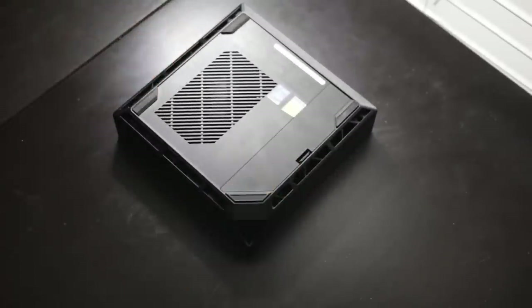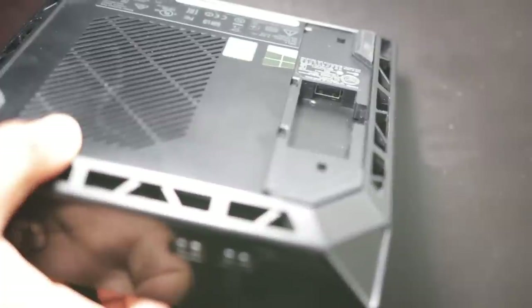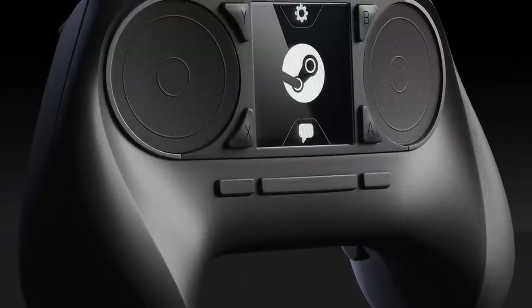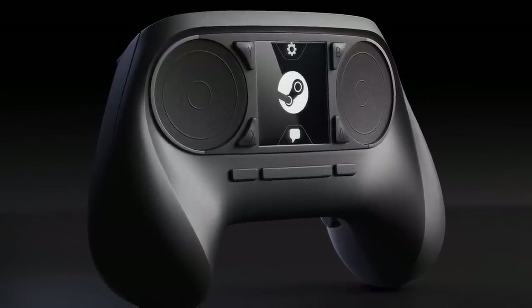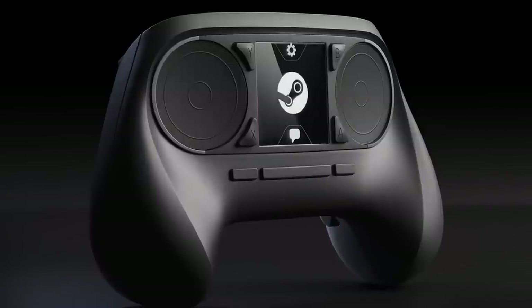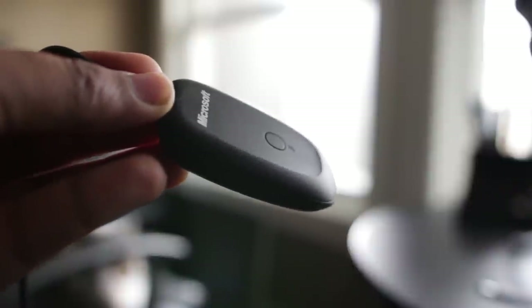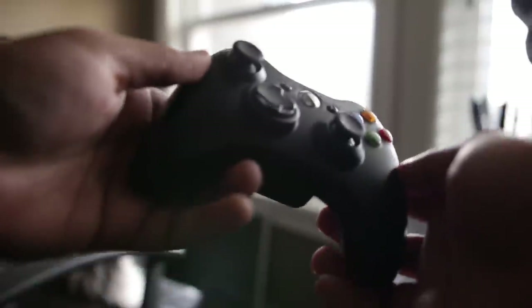At the bottom of the Alienware Alpha, we find a little compartment, which is probably for the wireless USB dongle for the Steam controller that hasn't actually been released yet. Most likely Dell wanted to ship the Alpha before the holiday season while Valve is still developing the Steam controller. So right now it actually comes paired with a standard Xbox 360 controller and wireless receiver, which works pretty well — no complaints whatsoever. Eventually this unit will likely be paired with the Steam controller once it comes out.